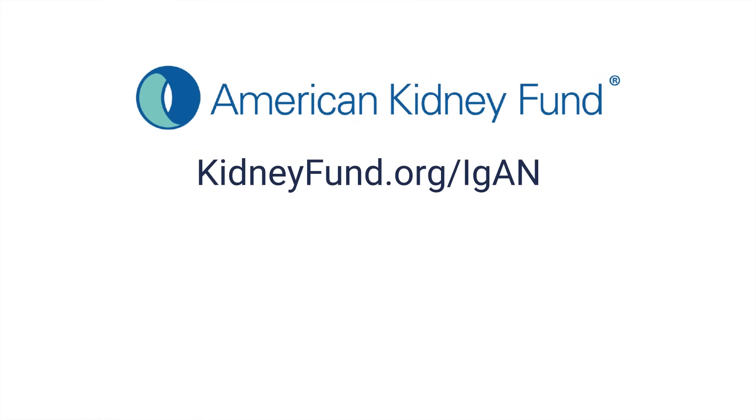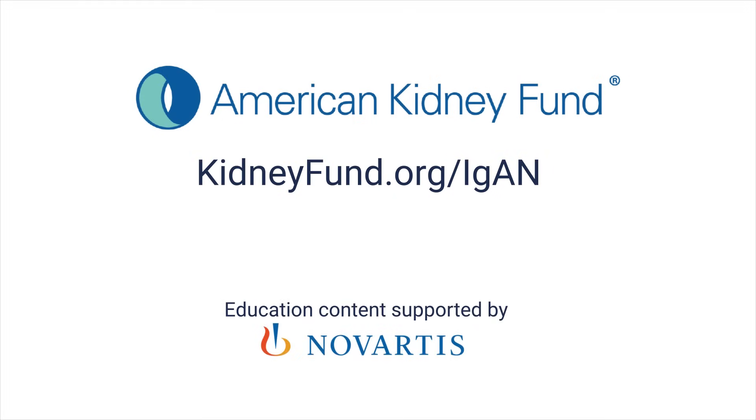For more information and resources, visit KidneyFund.org slash IGAN.